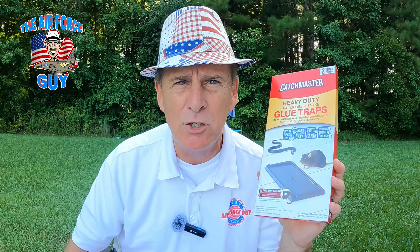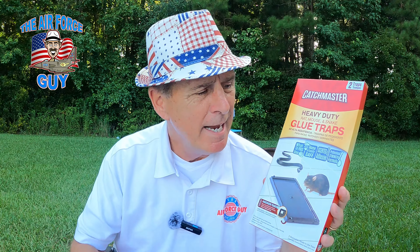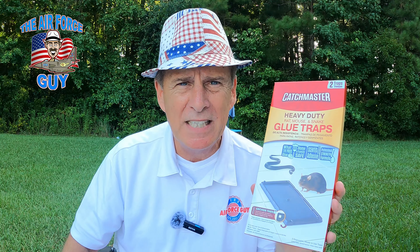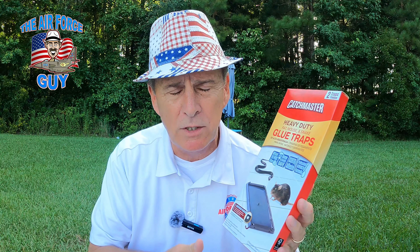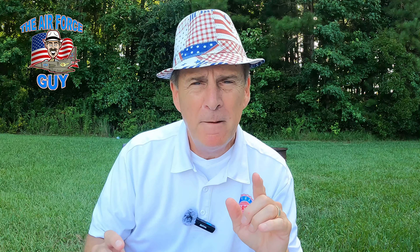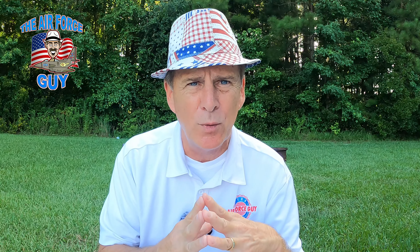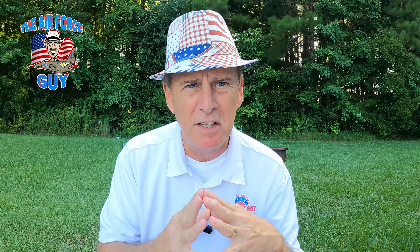Something else that works — and in the event you have a mouse problem this might help too — is glue traps. I've used these quite effectively for the palmetto bugs, the roaches, and they do work well. Something I've also done a couple of times is bombed the camper when I was going away for a week or two — set off like three bombs, walked out, left it sit there, came back, cleaned up the mess. That's another effective way.